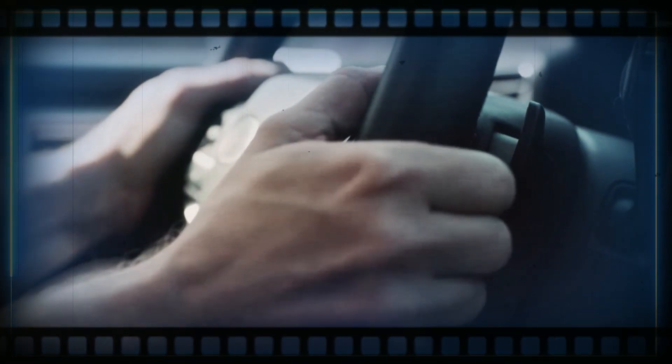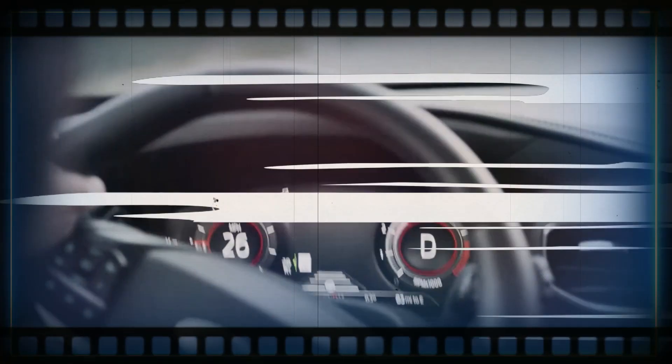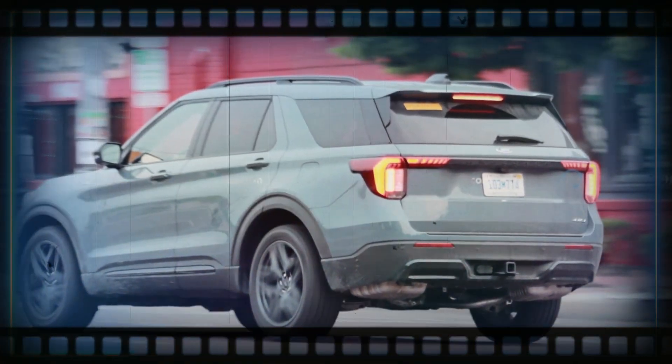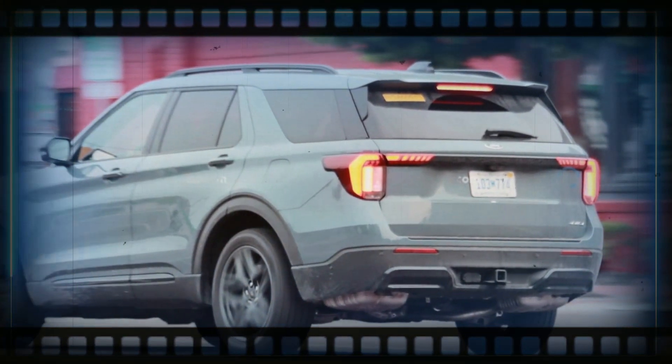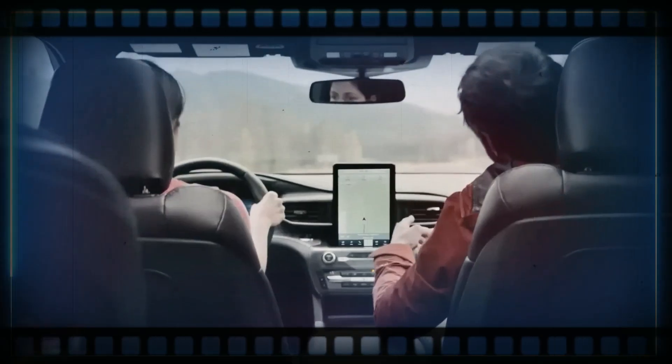Hey there car enthusiasts! Get ready for some exclusive news. Today we've got a thrilling update for you. A refreshed Ford Explorer is on its way, and we've got photos of the new model without any camouflage. It looks like the 2024 Explorer is making an unofficial debut right here, right now, before it's supposed to be revealed officially. Buckle up, because we're about to take a closer look at this exciting SUV.